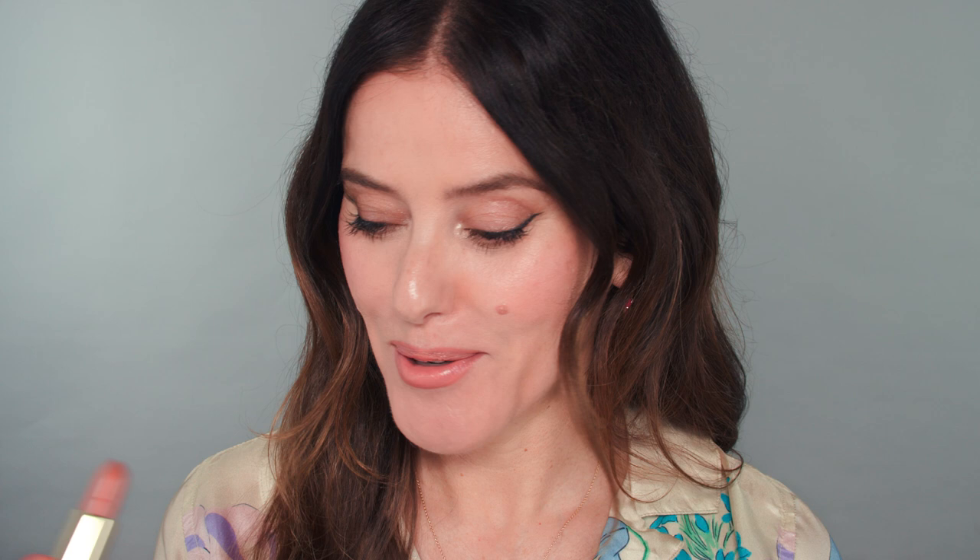This new shade of Luxuriously Lucent is called Le Mepri — straight out of a Jean-Luc Godard masterpiece. Think Brigitte Bardot, tousled hair, pouting. This shade is just the most sublimely nuanced soft beige hue. I'm wearing it with Fawn Lip Liner, just a little bit around the edge. It's one of those beige shades that's really wearable — I usually can't wear beige-toned lipsticks because they tend to wash me out, whereas this one has just enough colour to give you that vibe without draining the life out of you. That is Le Mepri, and here's how it looks on some other skin tones.